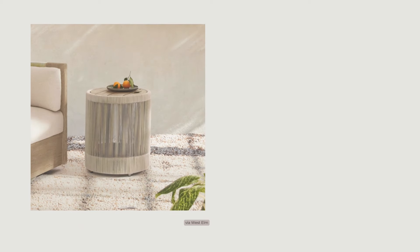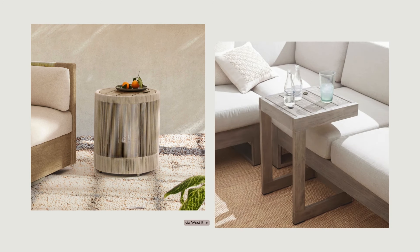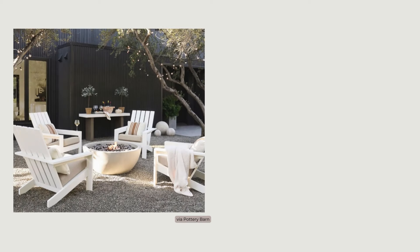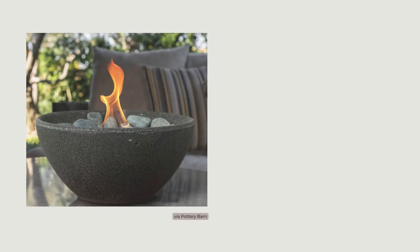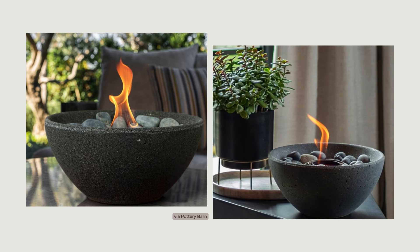Side tables are great to hold a drink, decor, or plant, and if your space is small, you can get creative with C tables that can double as tables to eat from. Fire tables can add to the cozy feel by bringing in a soft glow and some warmth when it's cool out. You can also add the fire element in a smaller way with a super cute indoor-outdoor tabletop fire pit.